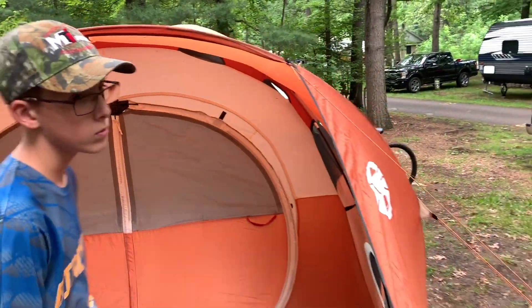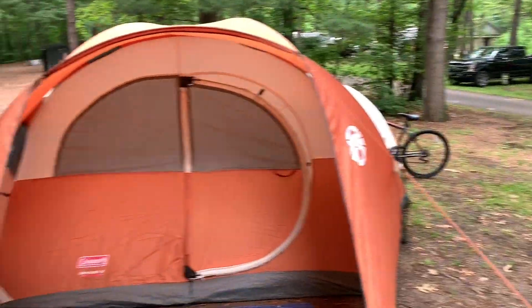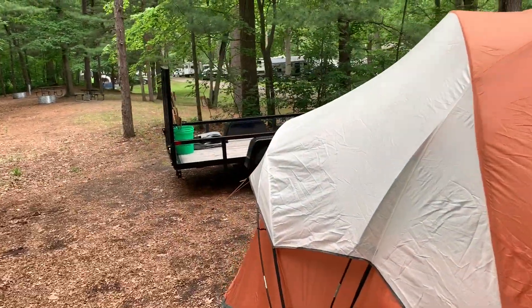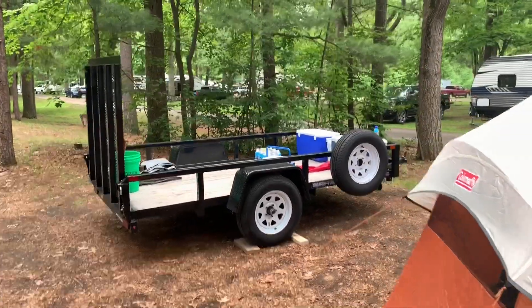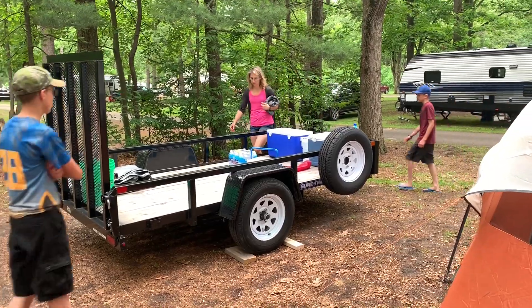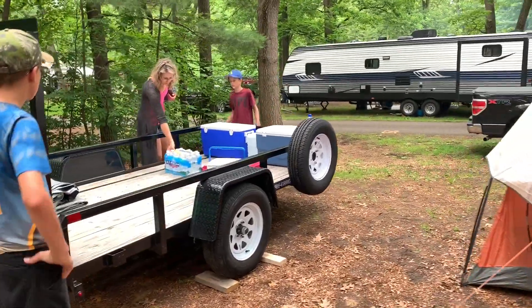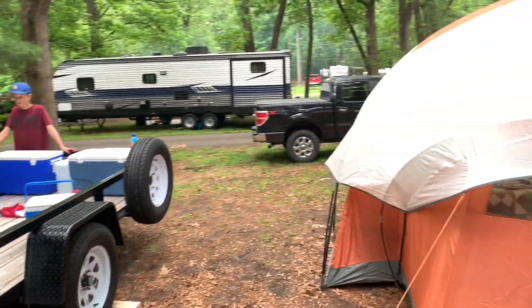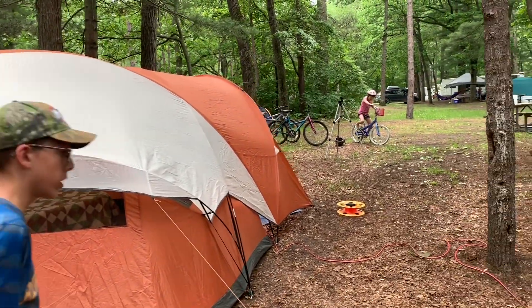We've got our trailer — actually Mike and I need to do a dedicated video on that trailer pretty soon, we just got it the other day and it worked really well. We've got our food set up and a couple of coolers over there. Mike, show us the fire pit area.